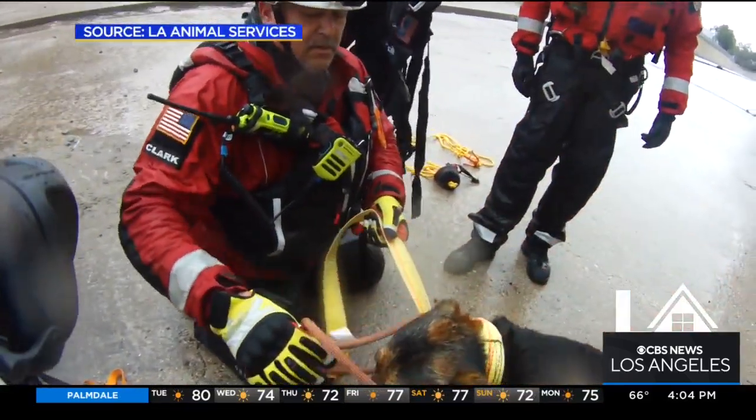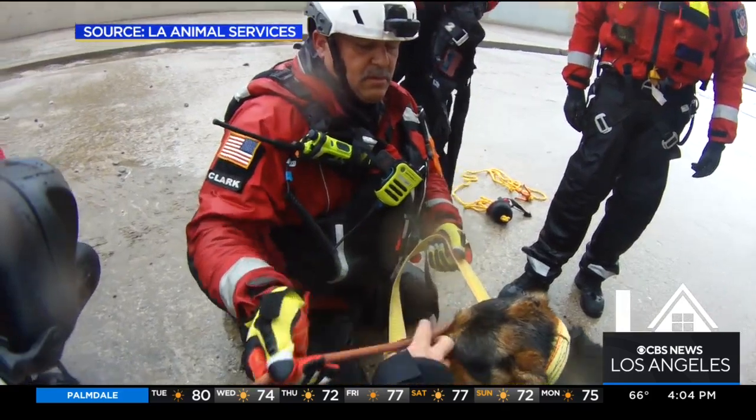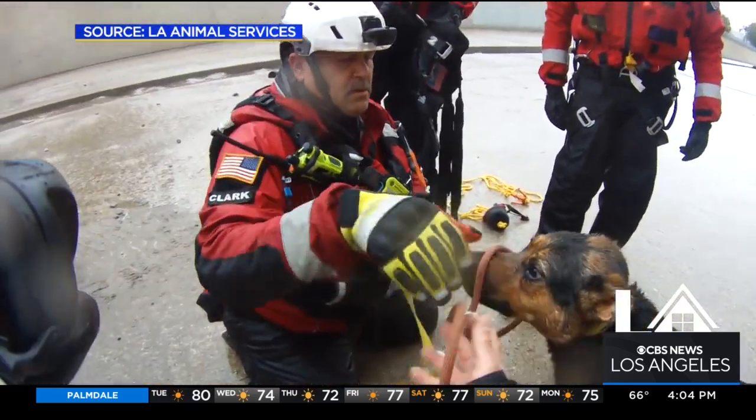The rescue of a dog from the LA River — the story of the pup named Scooby is still drawing a lot of interest. KCAL9's Jeff Nguyen is live in Studio City, where the dog was plucked right from that fast-moving water in the river.